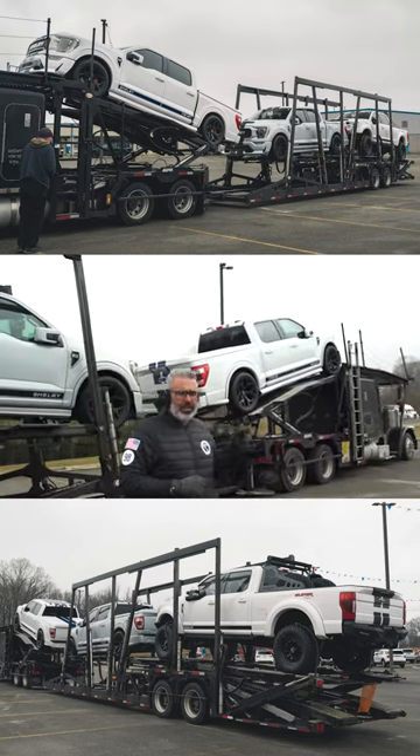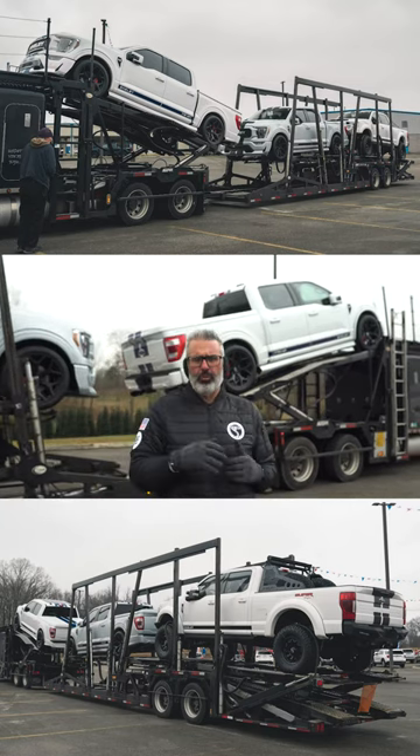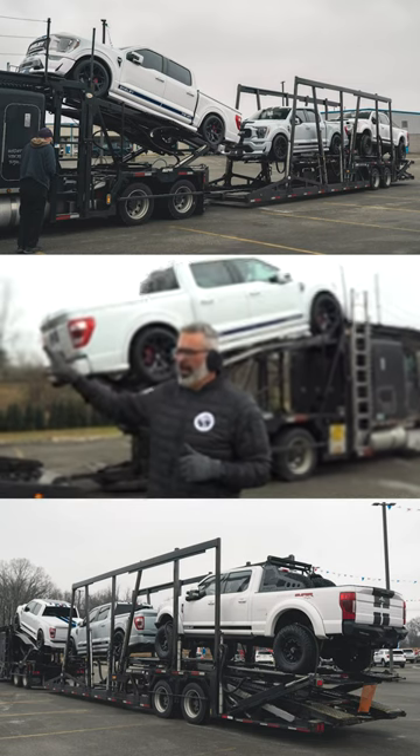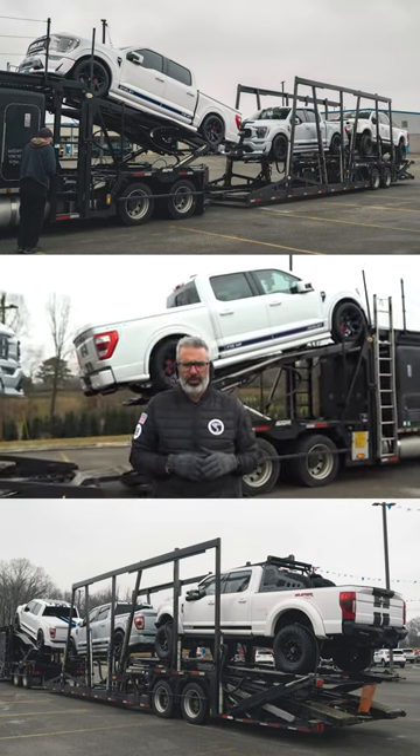This Super Snake here is Oxford white. It's our typical high gloss, flat white. It's a beautiful white color, but very contrasted to the space white, which has that gray tint, and the star white, which has that metallic finish.